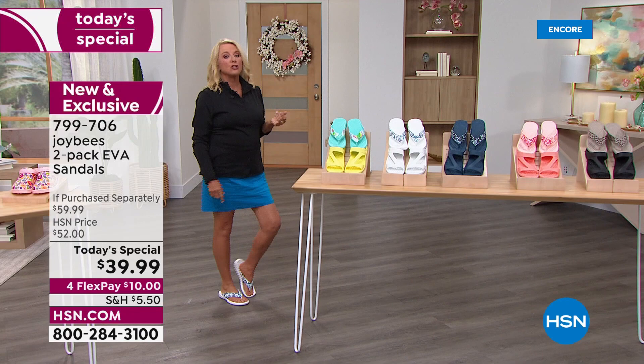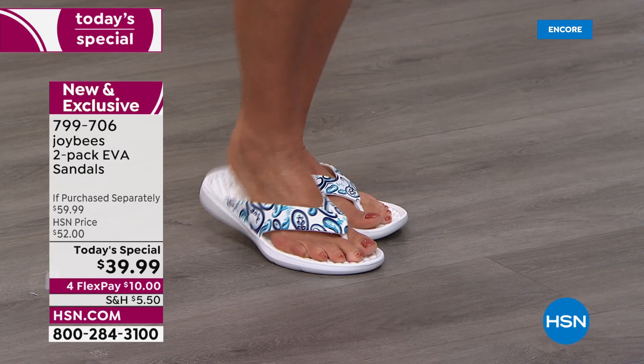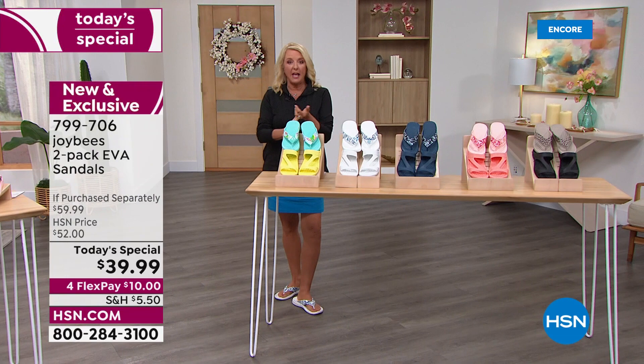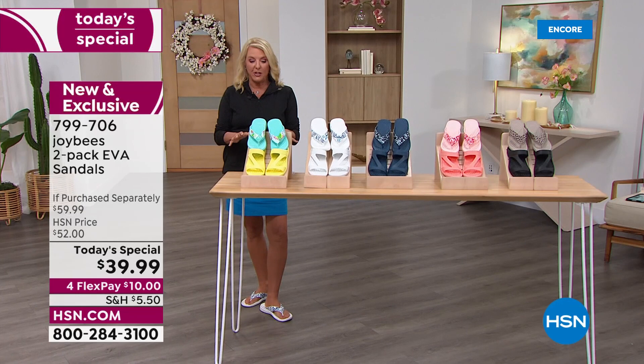They're EVA, so they're incredibly lightweight and so comfortable. I've literally been running around in these for a couple hours now. They flex, they move, and they actually stay on your feet. They are wildly comfortable to wear — walking, hanging out, going to the beach, the lake, the hotel, an outdoor festival. Wherever you go, you can take these with you.